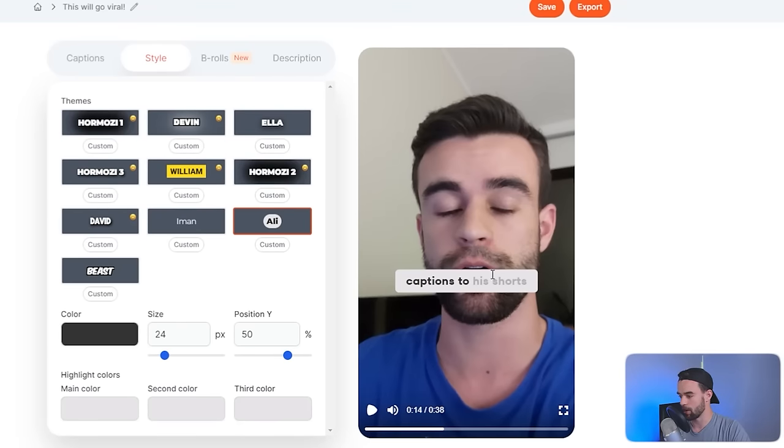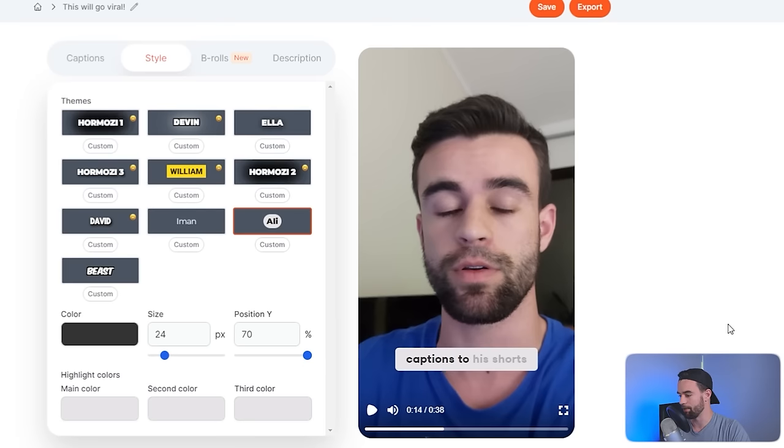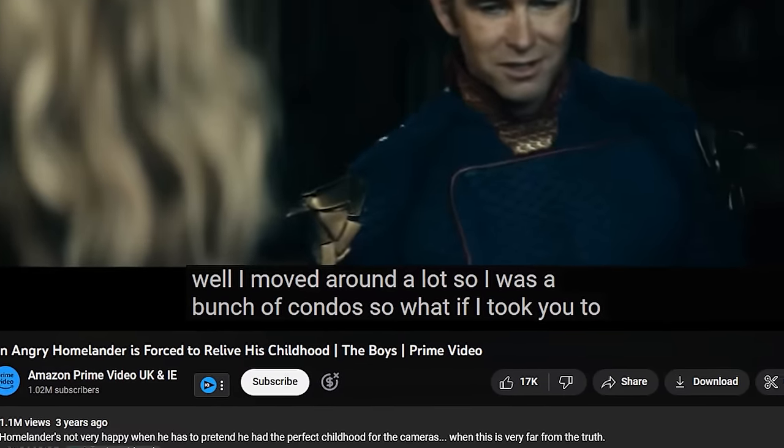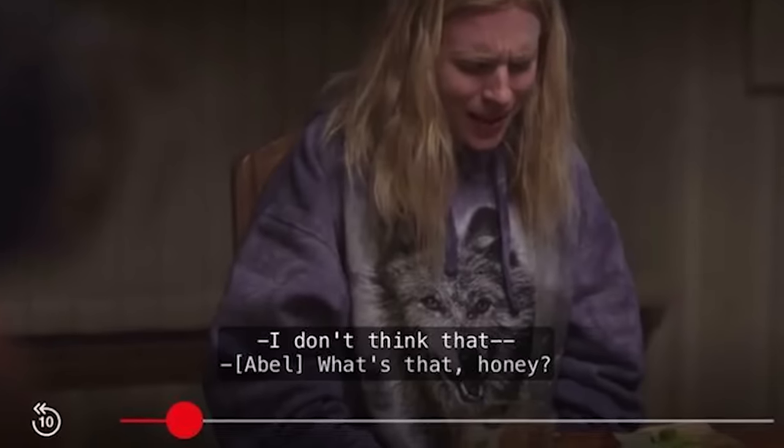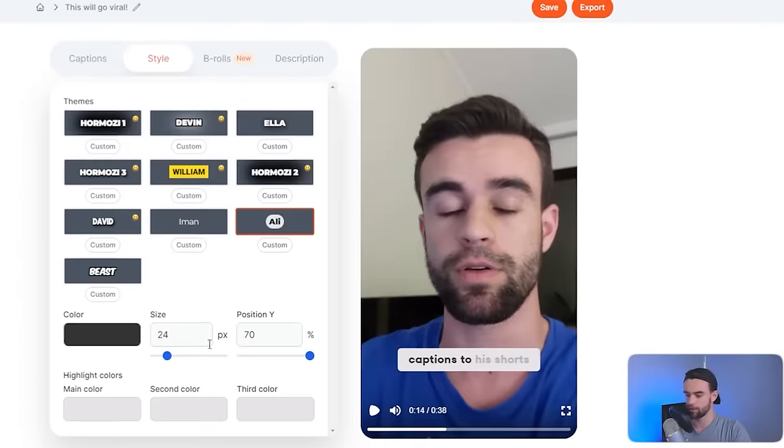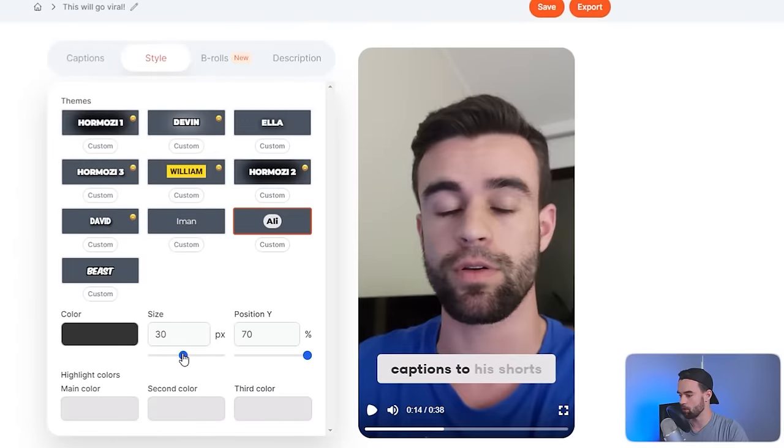I probably don't want my captions right over my mouth, so I'll come to 'Position' and drag them down a little. I could bring them to the top but I prefer the bottom since subtitles are usually at the bottom — YouTube's native subtitles, Netflix's native subtitles all tend to be at the bottom, so people are conditioned to look there. You can also adjust the size of your subtitles if you want.